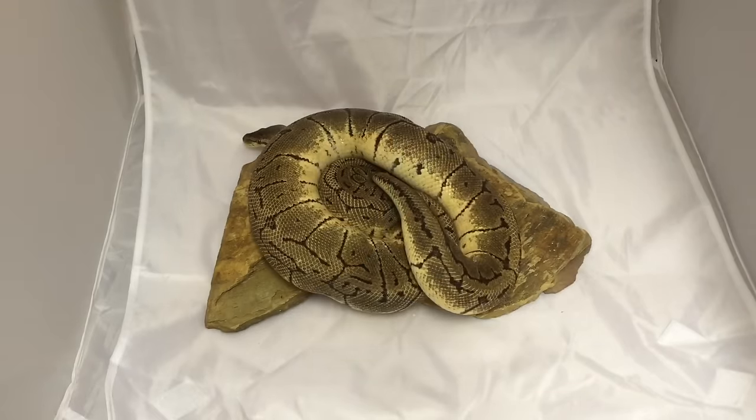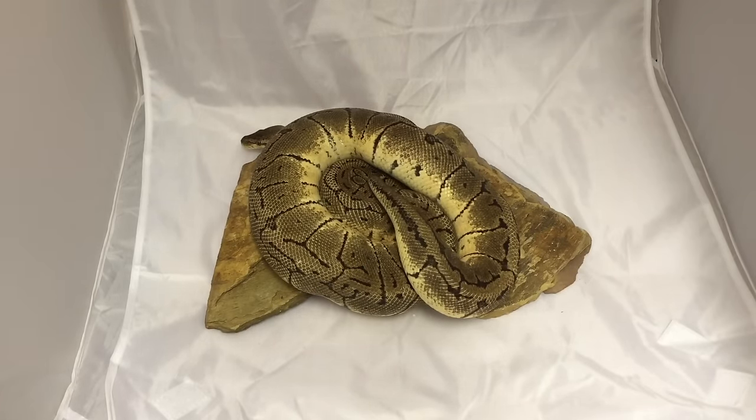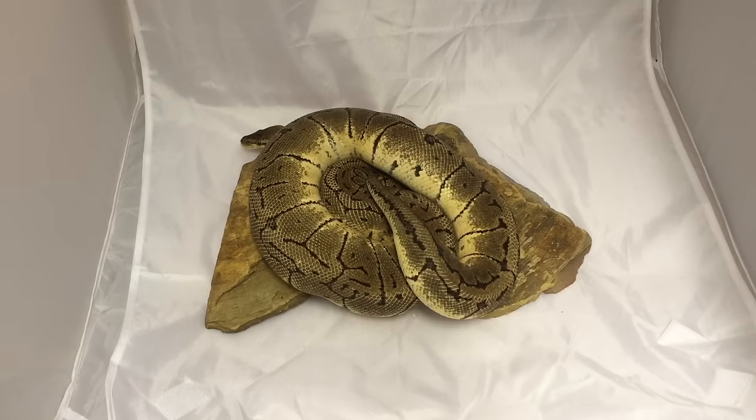Last but not least for the Ball Pythons is this big breeder female Lemon Blast. She is absolutely huge and I can't wait to breed her this season.